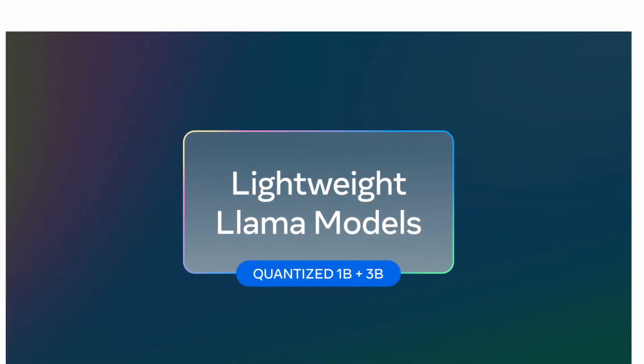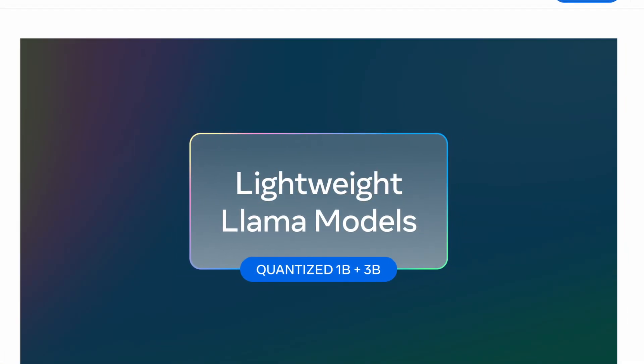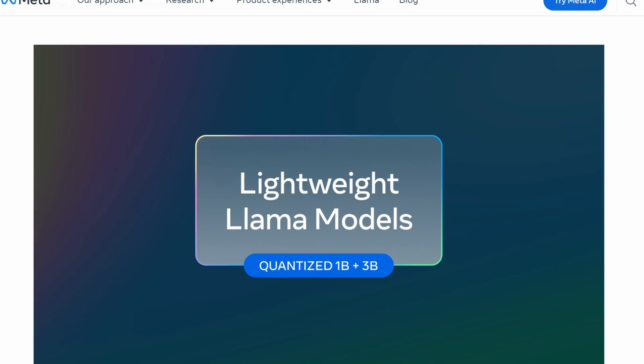Meta AI just came out with a quantized version of the LLAMA 1B and 3B model, making it faster than ever before.